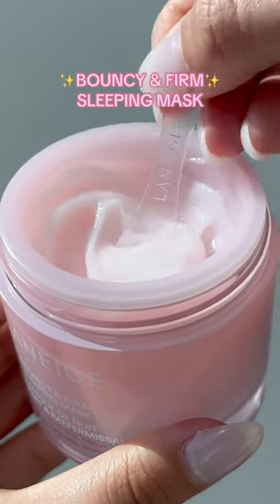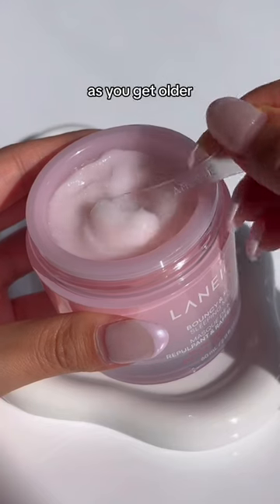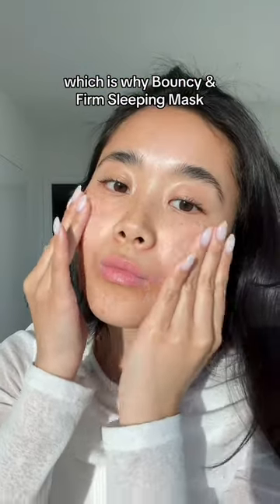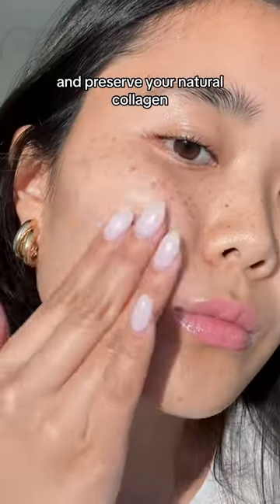Laneige just launched a new sleeping mask called the Bouncy and Firm Sleeping Mask, and this mask will visibly plump and firm your skin. As you get older your body starts producing less collagen, causing your skin to become less elastic, which is why the Bouncy and Firm Sleeping Mask has ingredients that'll help boost and preserve your natural collagen.